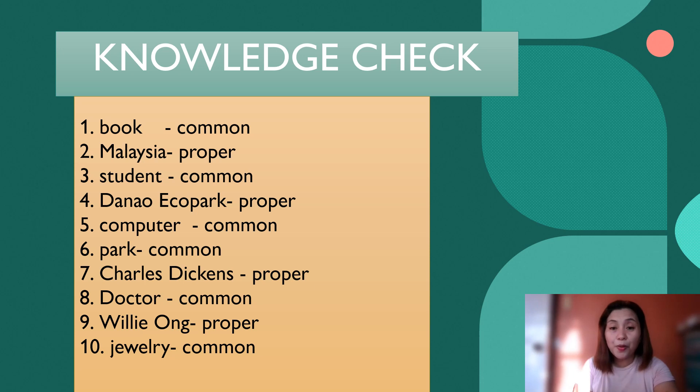Number six: A park — it is a common noun because it is not a particular name of a place. Number seven: Charles Dickens — it is a proper noun. Charles Dickens is a well-known author. Number eight: The word doctor there is supposed to be written in a lowercase letter, and that will make it a common noun. Number nine: Willie Ong — that is a proper noun because it is the complete name of a particular person. Number ten: Jewelry — that is a common noun.